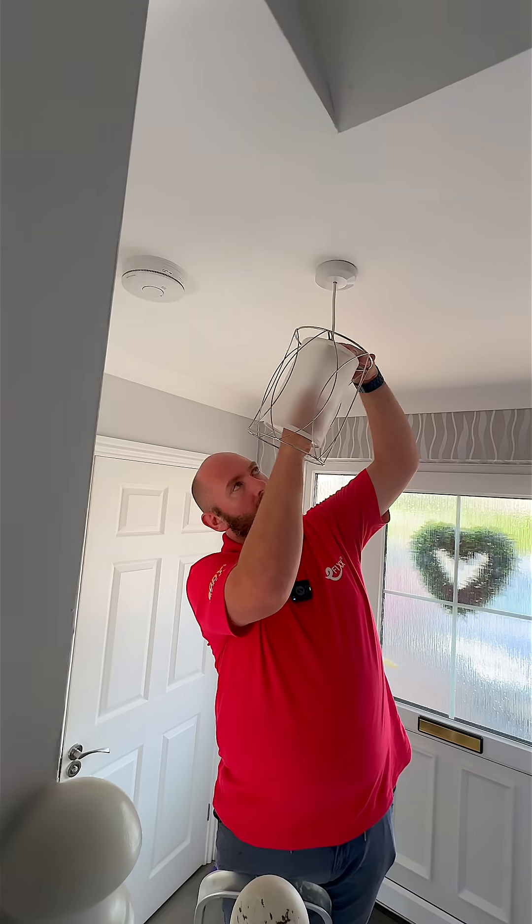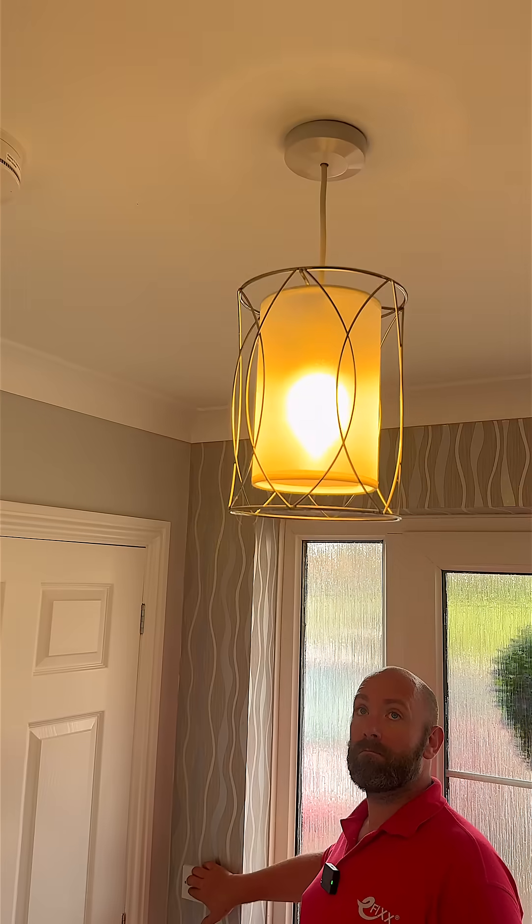Have you got a bulb? Or is it a lamp? Whatever you call it, I stuck it in, switched it on and then I was happy. Until I noticed...